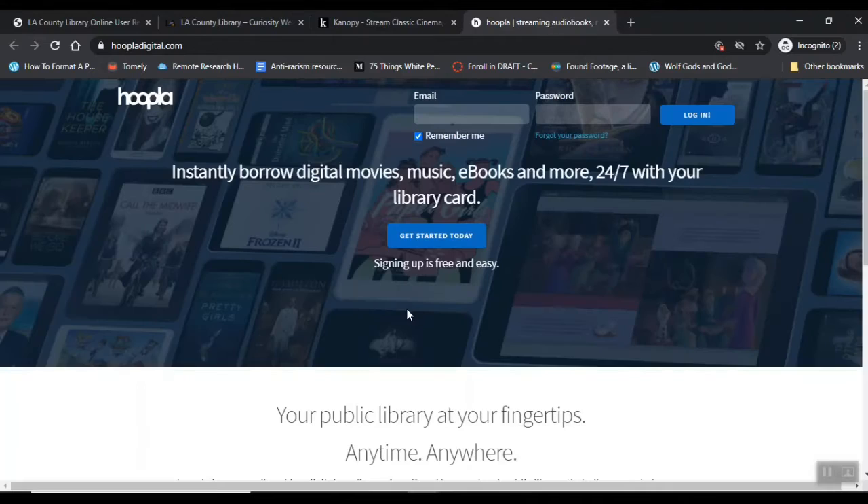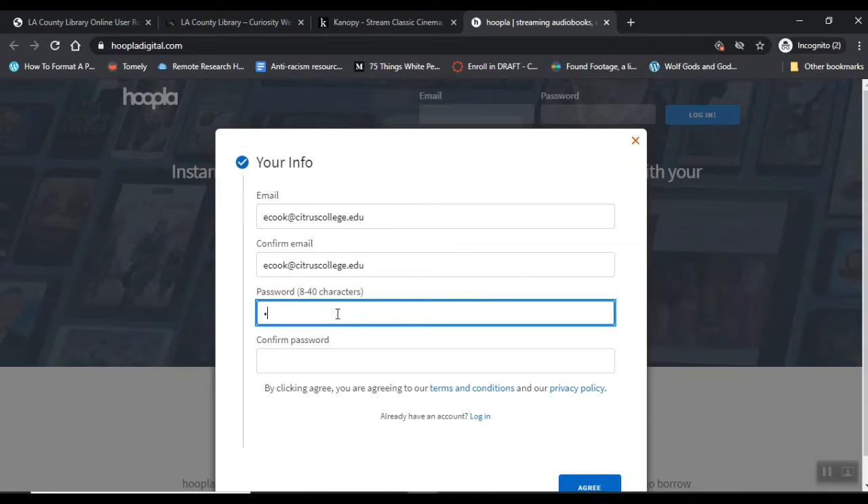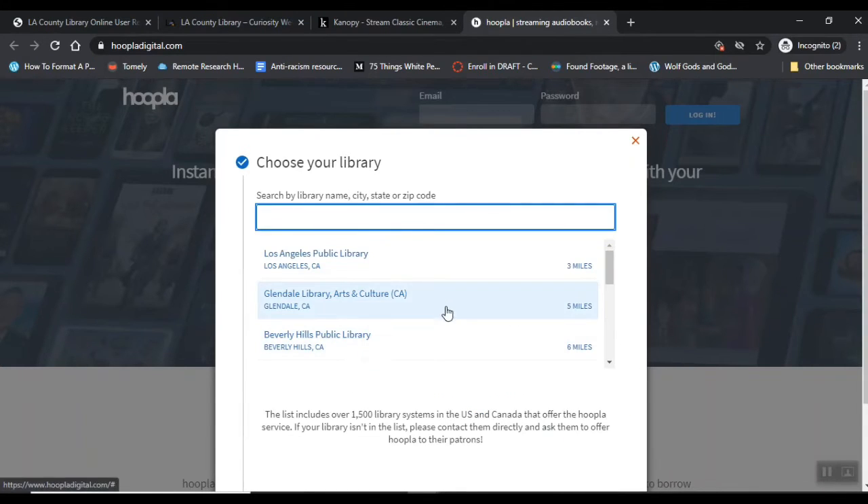With Hoopla, what you want to do is click Get Started Today and put in your email. I'm just putting in a generic password here. Click Agree. Then you're going to pick the library that you are using, which in this case is Los Angeles County Library.